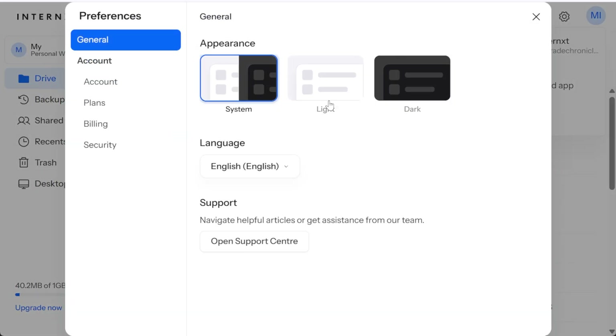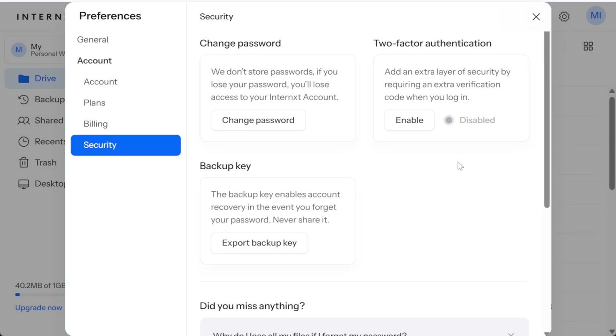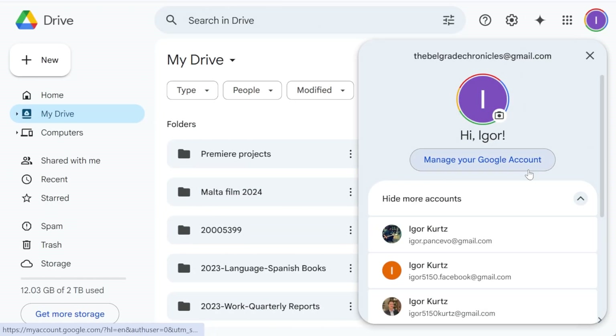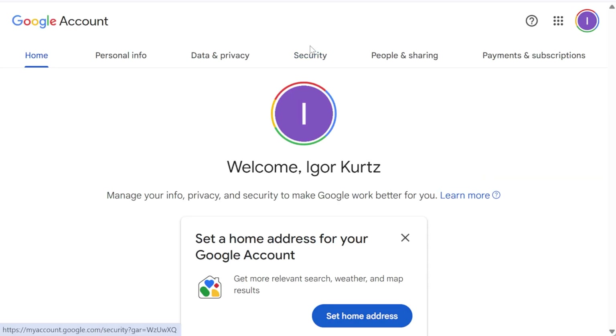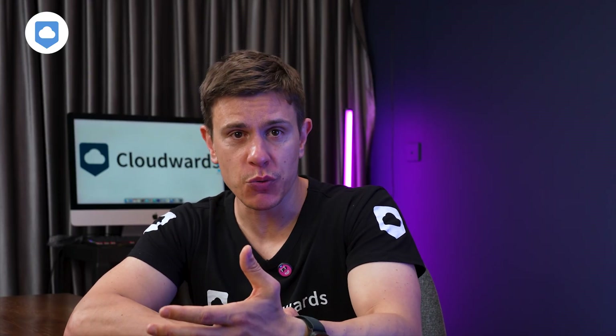One area where Internext absolutely crushes it though: settings and account management. Privacy controls are front and center instead of buried 17 menus deep like some services — I'm really looking at you, Google. It's refreshingly transparent about what data is stored and how to delete it if needed.